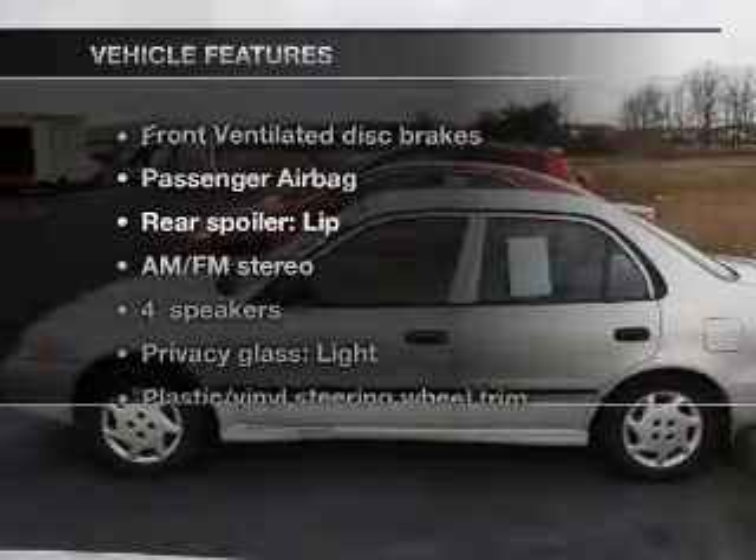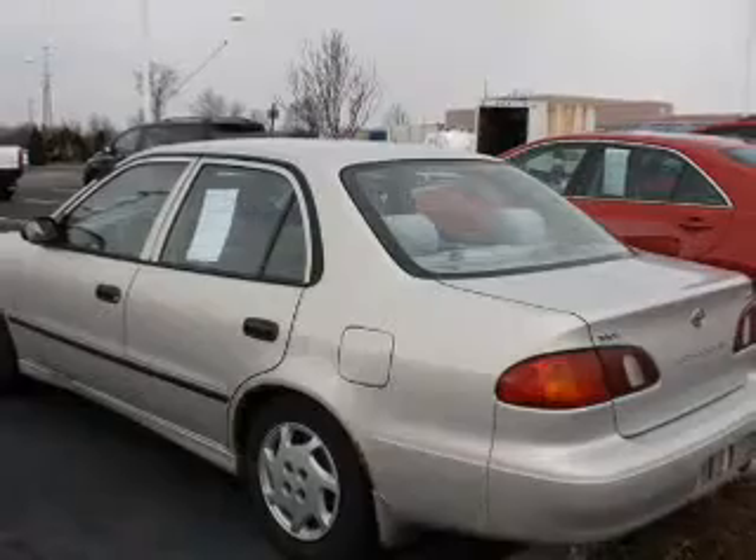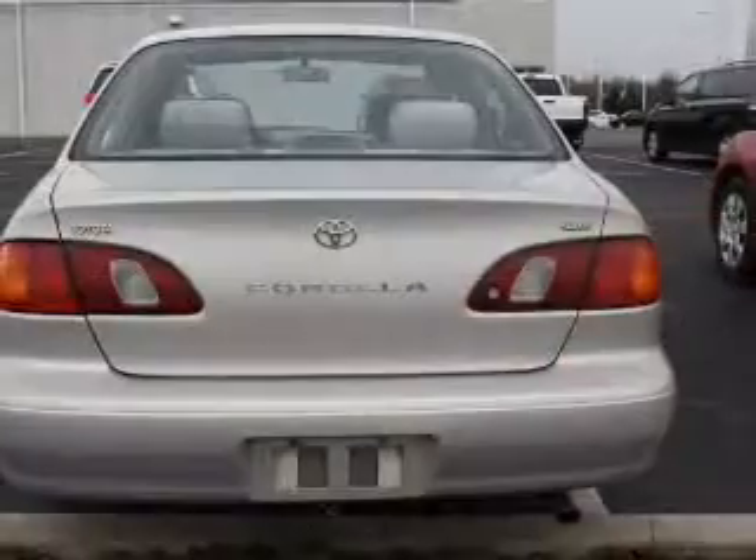And with these notable features, you won't want to miss out on the opportunity to own this amazing ride. An AM-FM stereo, power steering.